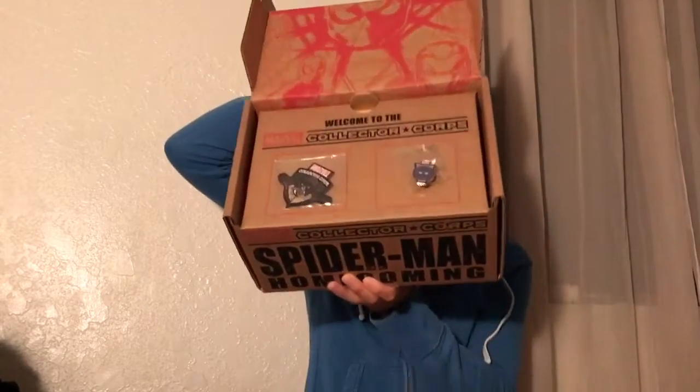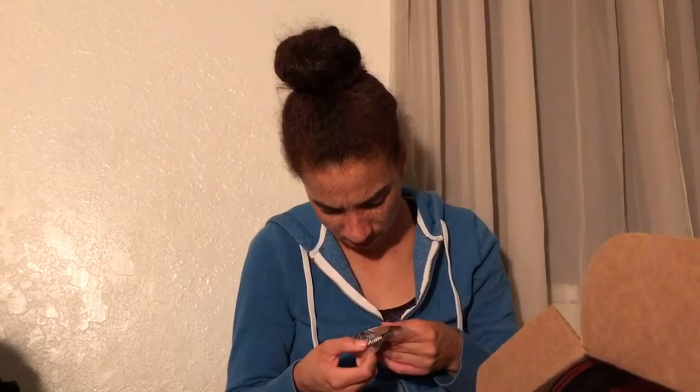So I've cut the tape, lifting open the box, and there should be a patch and a pin, I'm guessing. The patch is — I'm not a big Spider-Man person. I like Spider-Man, but I'm by far not the biggest fan, so here's the patch. I think it looks cool, I don't know who it is of though. But the pin is — ooh, this is cool — it's like a Spider-Man circular symbol thing. That's really cool, I like it a lot.